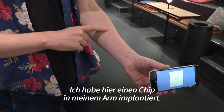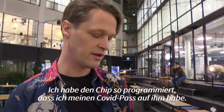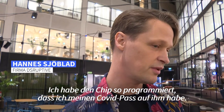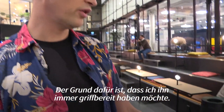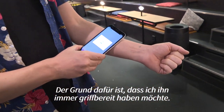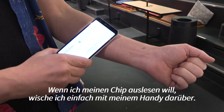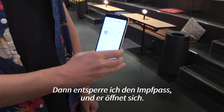I have a chip implant in my arm and I have programmed the chip so that I have my COVID passport on the chip. The reason is that I always want to have it accessible, and when I read my chip I just swipe my phone on the chip and then I unlock it and it opens up.